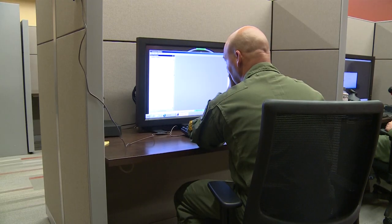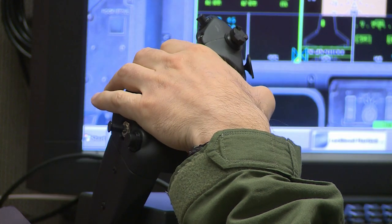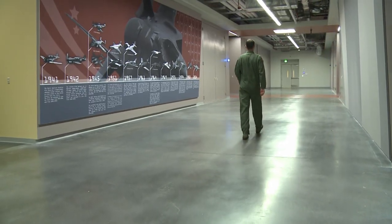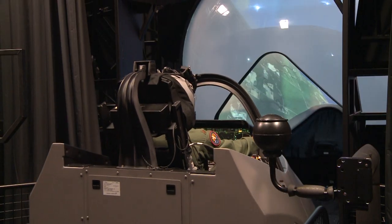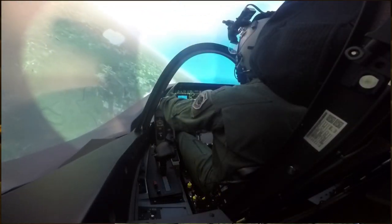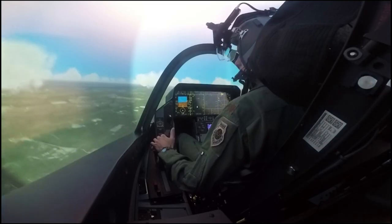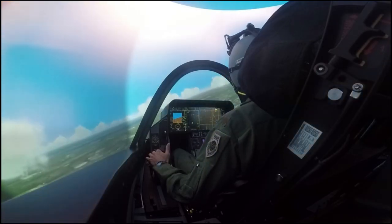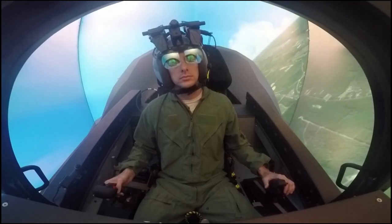The facility also includes learning centers and lounge areas for courseware review and self-paced study. But the focal point of the academic training center is its classified simulator base. We've got 12 simulator bays, outfit to operate as a single entity as well as linked together to make a two-ship or a four-ship operation. With its cockpit and near 360-degree dome structure, the simulator provides a realistic representation of the aircraft and allows students to apply what they've learned in the classroom.